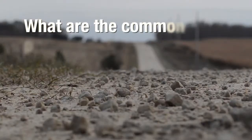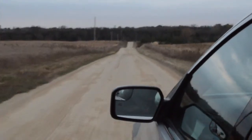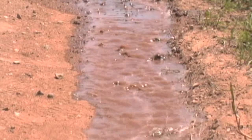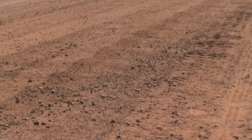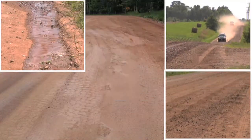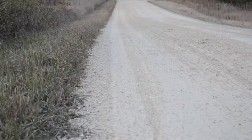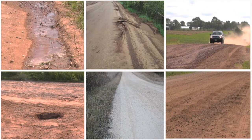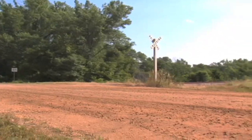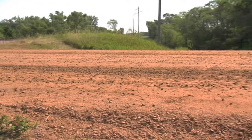What are common problems with gravel roads? There are several major categories of distresses that can be identified in gravel roads: poor drainage, corrugations or washboarding, dust, potholes, ruts, and loose aggregate. For the most part, these common problems depend on the specific materials used to construct the road, how they are mixed, and how they are placed to ensure proper drainage.